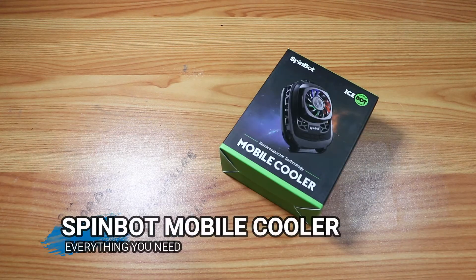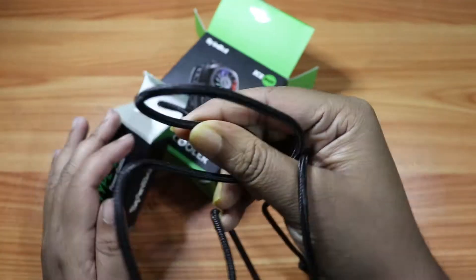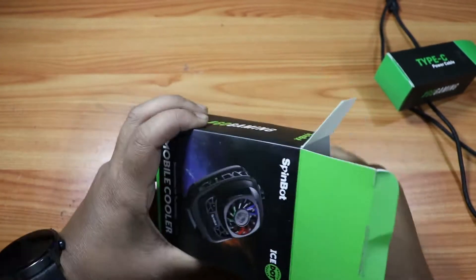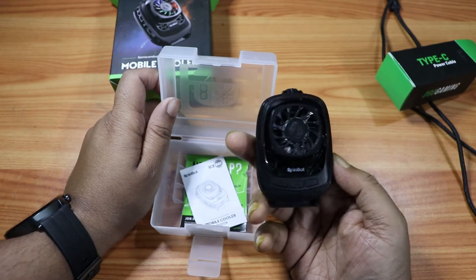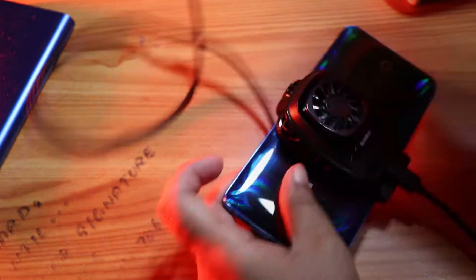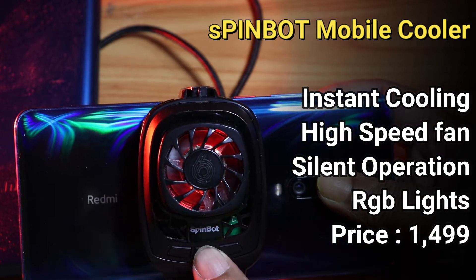The next product, one of my favorites, is the Spinbot mobile cooler. The technology is so good — it has a high speed fan which is very silent. It looks very cool.